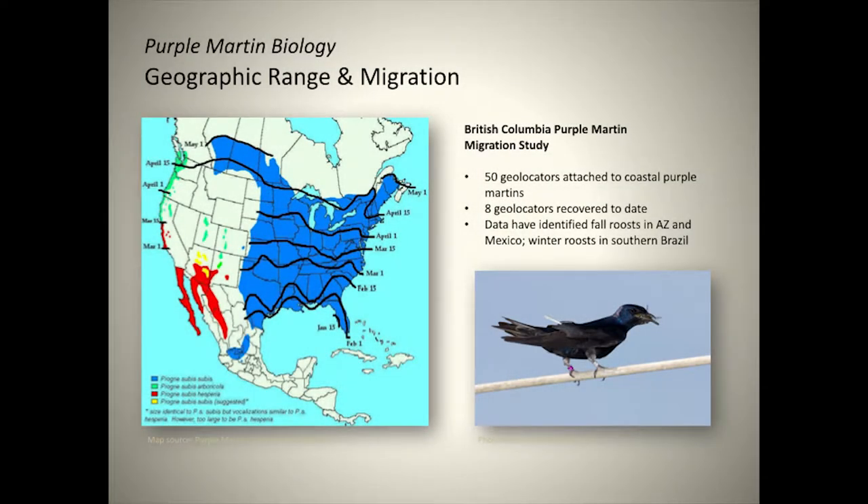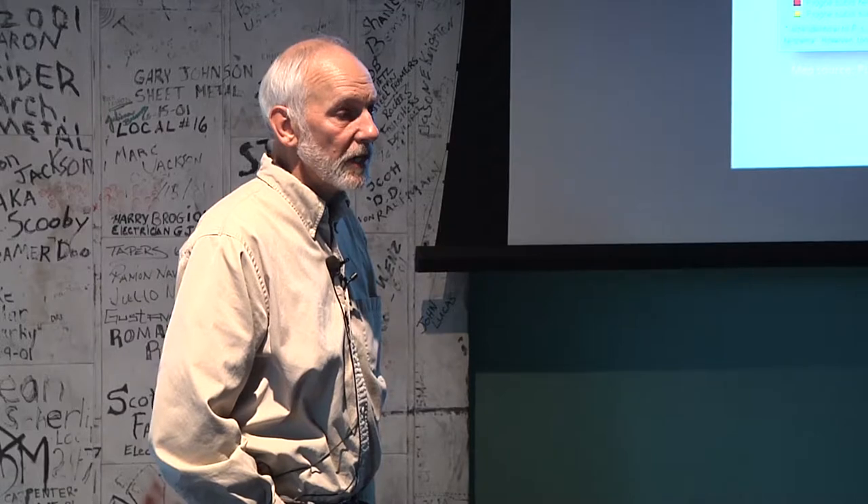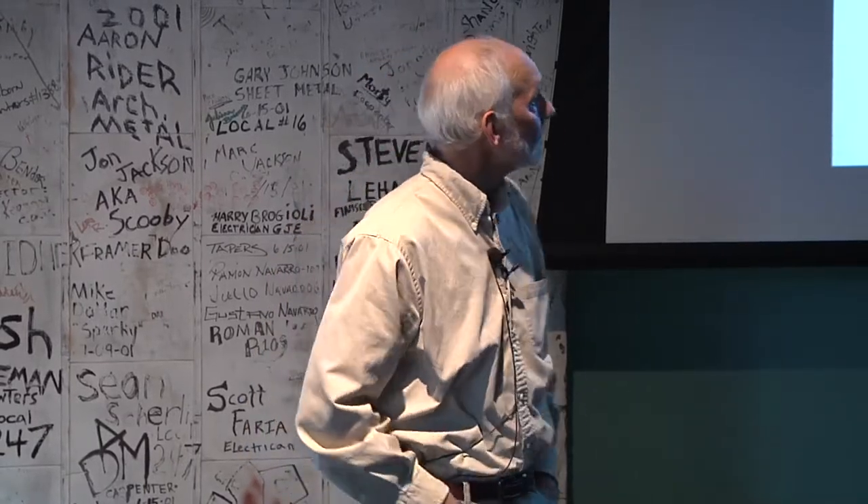This map shows the distribution of the three subspecies. The Eastern Purple Martin is the blue area; the red area is the desert Purple Martin, which has an affinity for nesting in saguaro cactuses. The green spots, mostly along the north coast of the northwest states, represent the center of the range for the Western Purple Martin. The lines show the spring migration — they're just about to show up in Oregon in the next couple of weeks. At our site near Corvallis, the full adult males usually arrive around the last week of April.